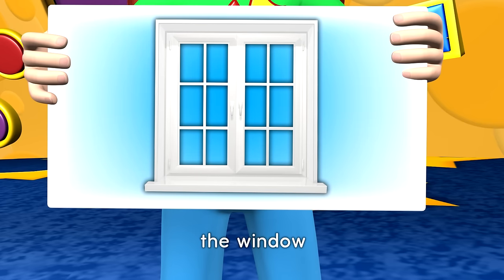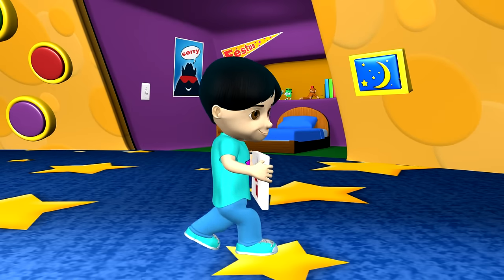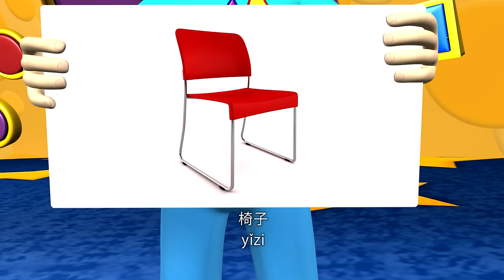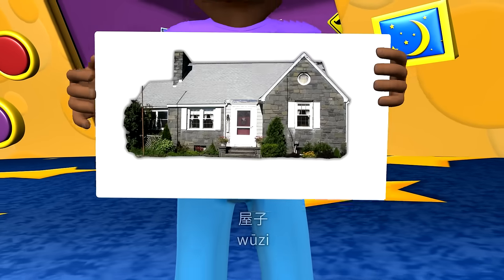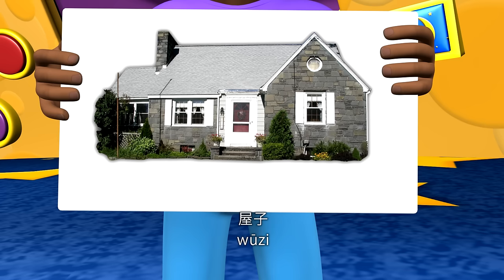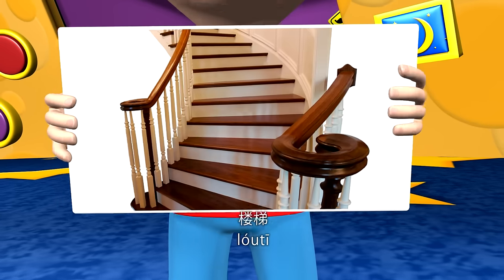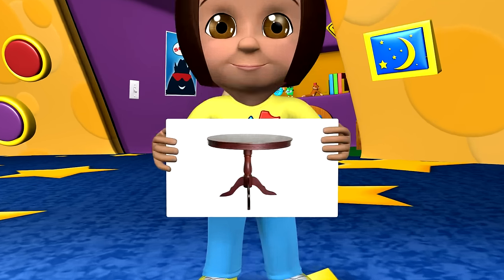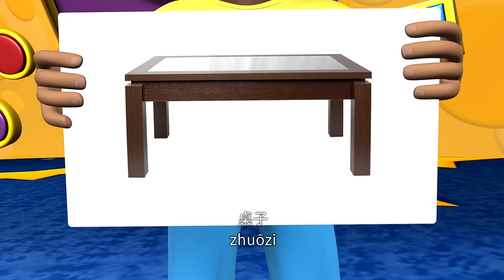The window. The chair. The house. The stairs. The table. The door.